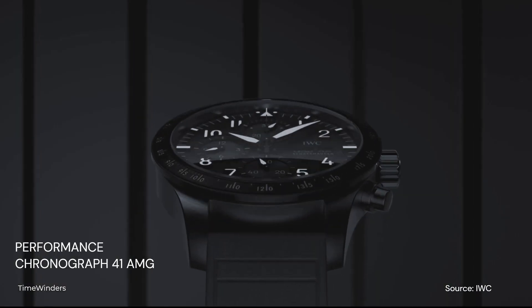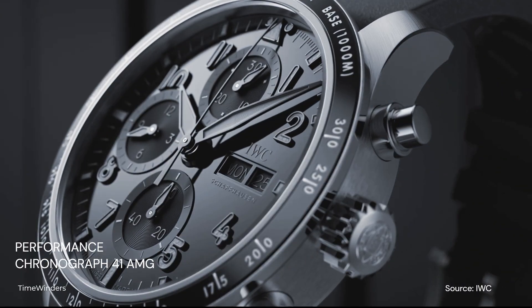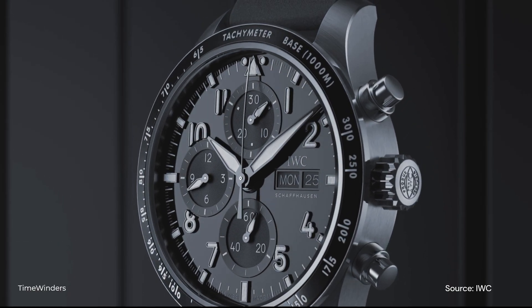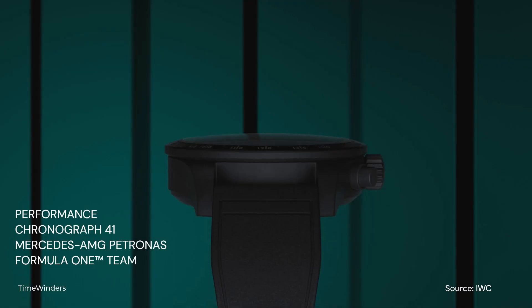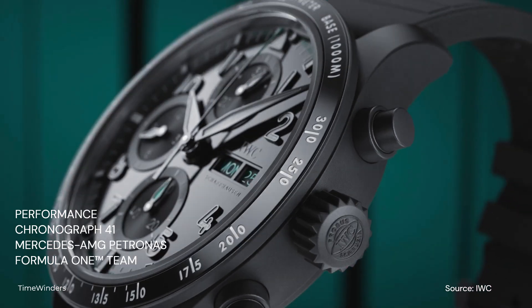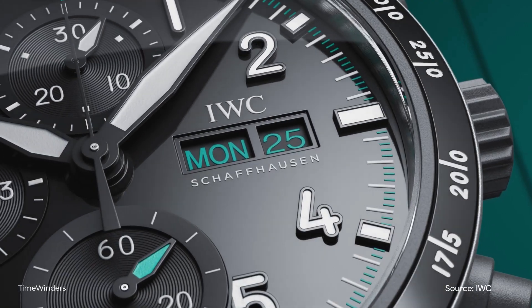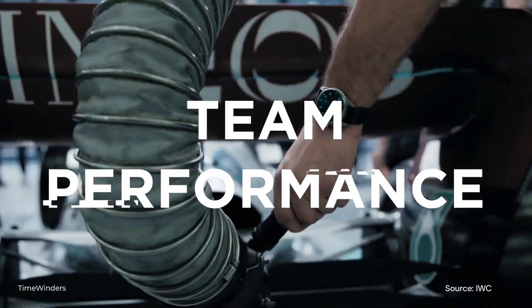Today, we'll be looking at a new release from IWC roughly 4 months ago. The IWC Pilot's Chronograph Performance AMG seems to me like a new product line inspired by Motorsports, or rather Formula 1 itself. Prior to this new Performance Chronograph, there were AMG-inspired releases including the Mercedes-AMG Petronas Formula 1 Team Watch back in 2022.